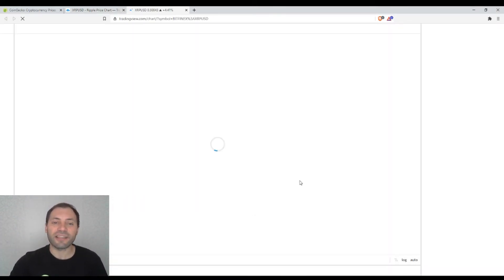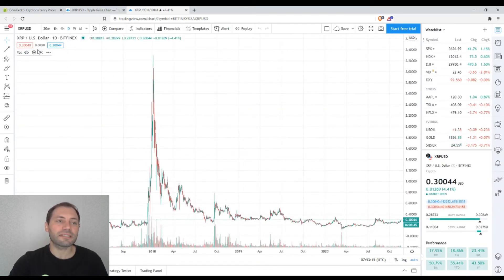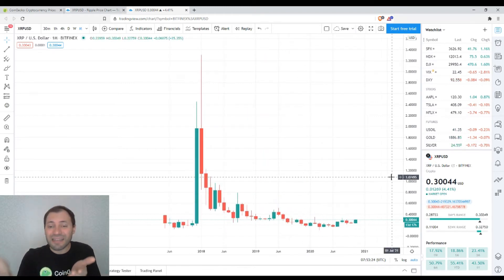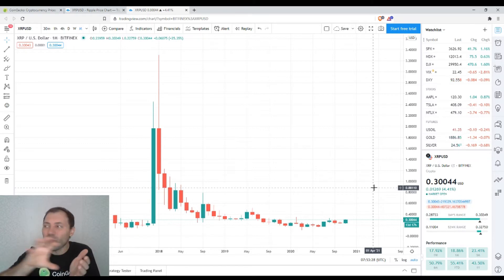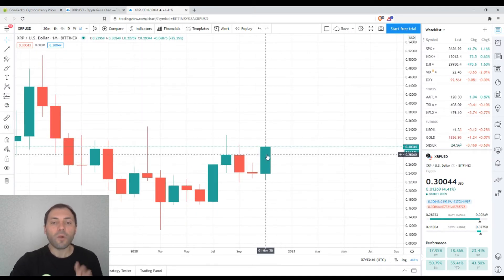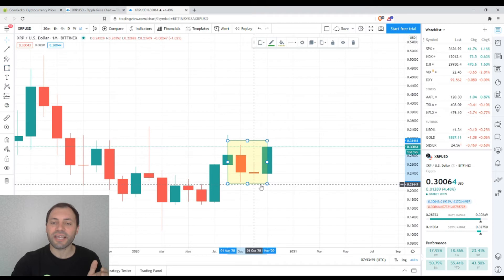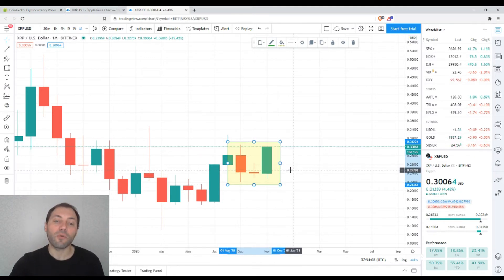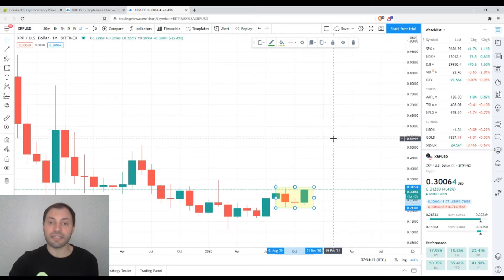Now let's check the candlestick chart, starting from the monthly time frame. It is easy to see that the price has been under pressure, or at best moving slightly but stubbornly sideways, with very slight changes in the price chart. Now the situation is getting more interesting. Although the current month is still in the middle, if we have a candlestick like this in the monthly time frame at month's end, it will engulf the bodies of the previous bearish candlesticks.